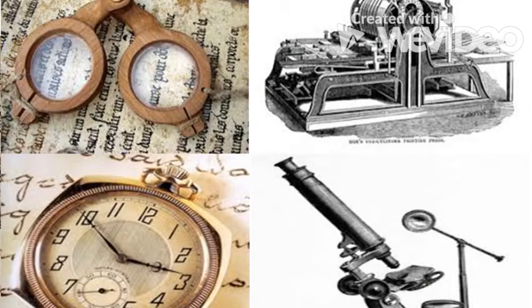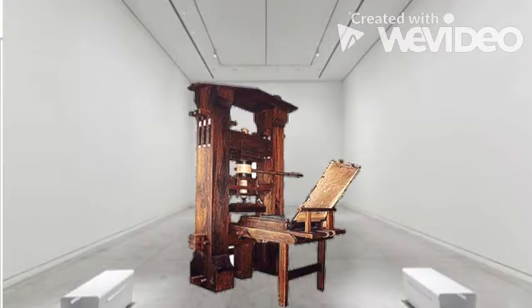During this period there were a lot of inventions that changed people's lives, like clocks, eyeglasses, the microscope and many more. But today I'd like to tell you the story about this revolutionary invention: the printing press.